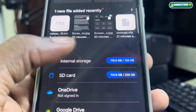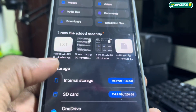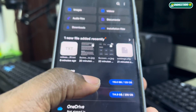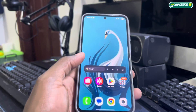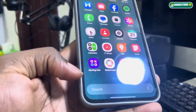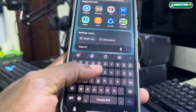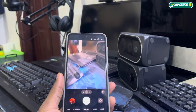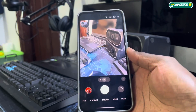Look at my storage now — I have enough space. Great, let's close everything. Nice. After the update, I recommend you to restart your phone. I will close the camera application.